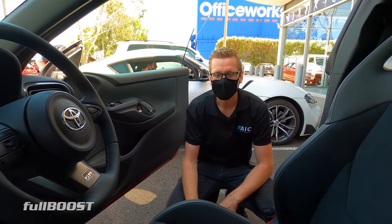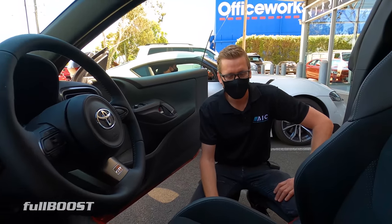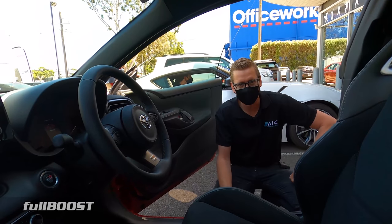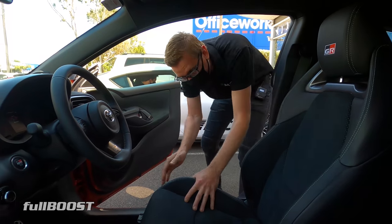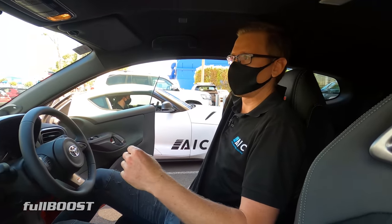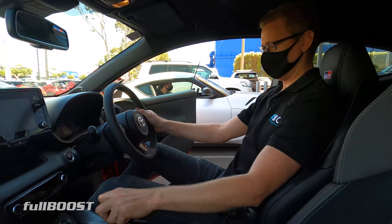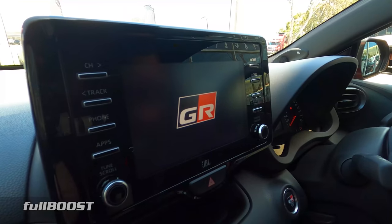Luke, moment of truth — do you think you're going to fit? At six foot seven or 202 centimetres, just the person the Yaris was designed around. There's a lot of talk about the height of the seat rails. Seat all the way down, all the way back — head's touching the roof, but that's not unusual. With a bit of recline action, it's not great, but I don't fit in most cars — I'll make it work.